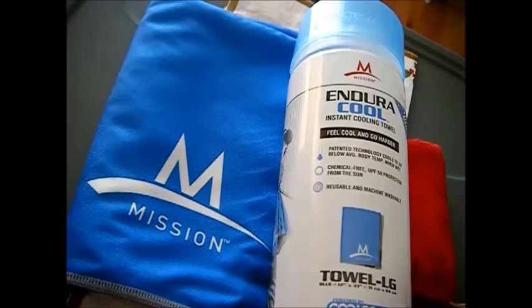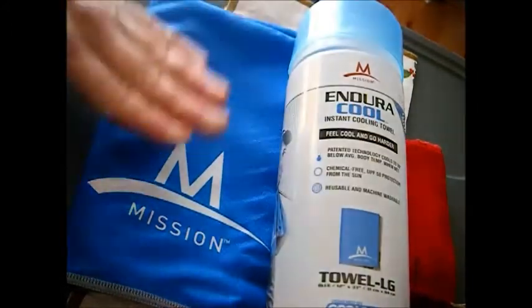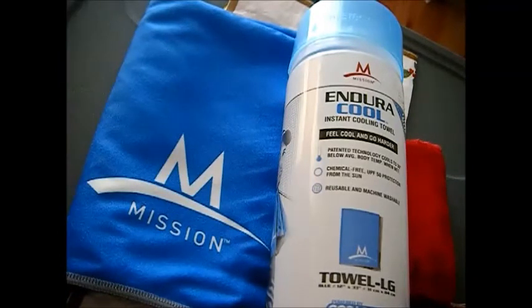I keep mine in its container in my car so I have it for any activities — even a walk through the park. I keep another one in my bug out bag folded up in a Ziploc baggie. If it's wet I wouldn't store it in a Ziploc, because that causes bacteria to grow.